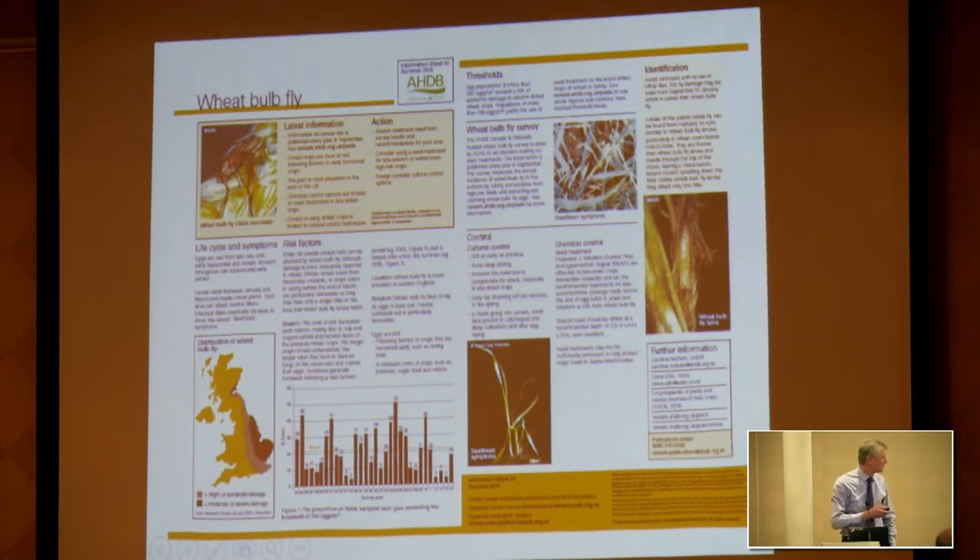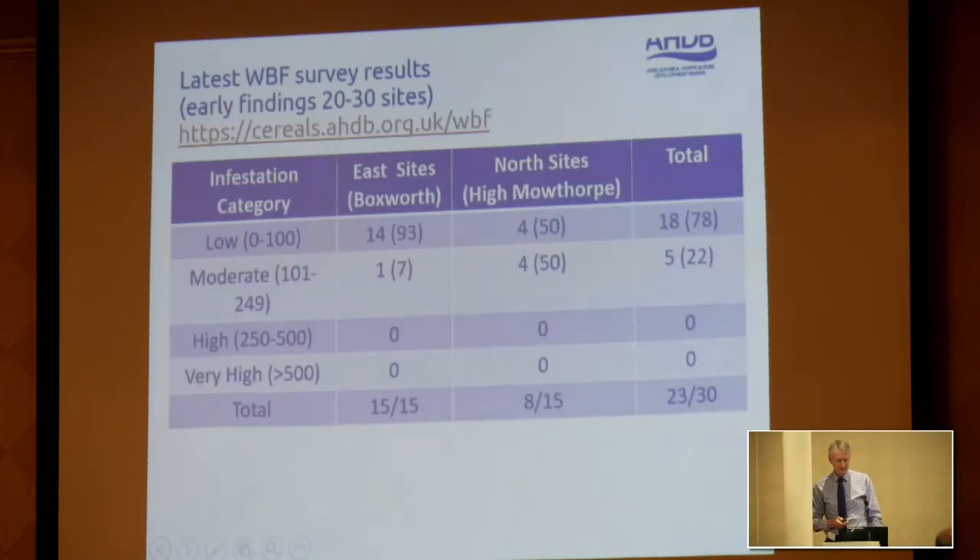This is the data for the current year, just given to us by ADAS. Obviously with low plant populations, even a relatively low number of wheat bulb fly will be a concern. Those figures are also available on the website.